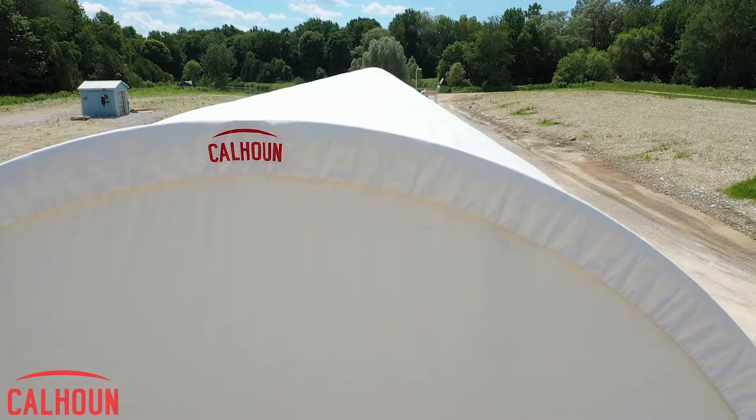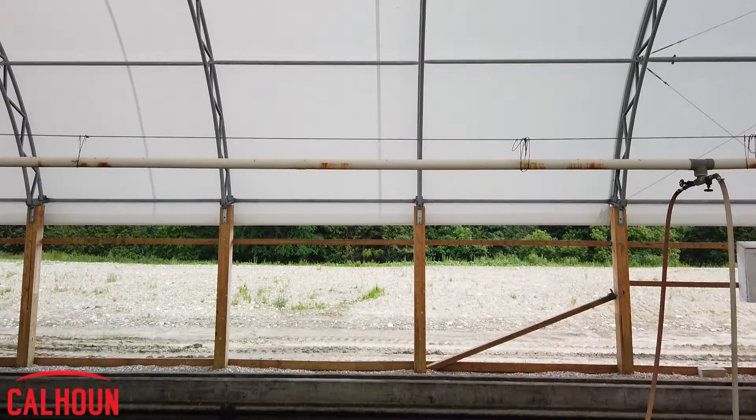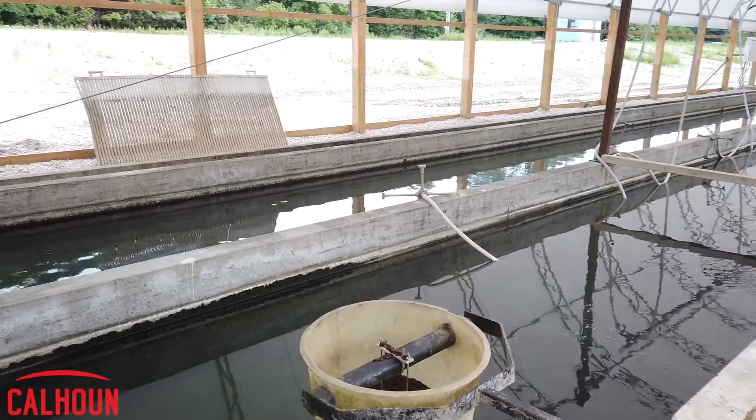We're no strangers to the Calhoun family — this building is actually our fifth in five years. With this particular project, we weren't just putting a completely new building over a new green space. We were trying to put a new building over top of an existing fish raceway system, and that was very complex.